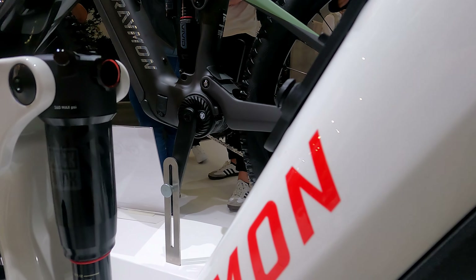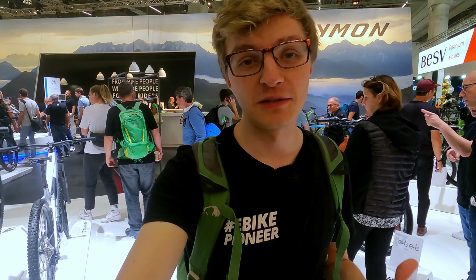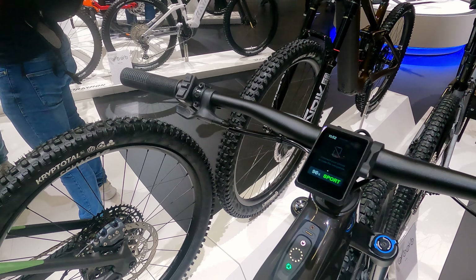Visually, the motor looks very well integrated. The large 700-watt-hour battery does bulk up quite a bit in the downtube, though. We'll have to see for ourselves how it rides — maybe I'll get a chance to take it for a little spin outside later.